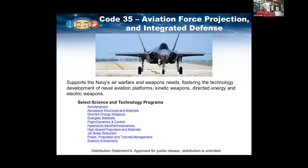Code 35 is our air warfare and weapons department. It fosters technology and develops naval aviation platforms, kinetic energies, directed energy, and electric weapons. These are select programs sponsored within this department, and if you want to see more, you can go to that website.